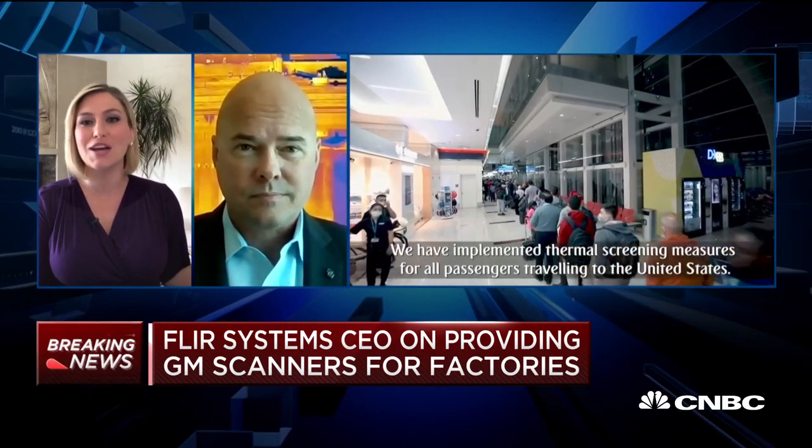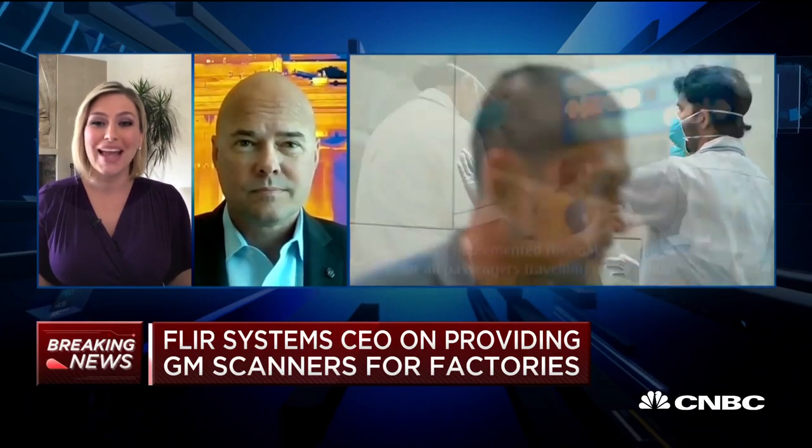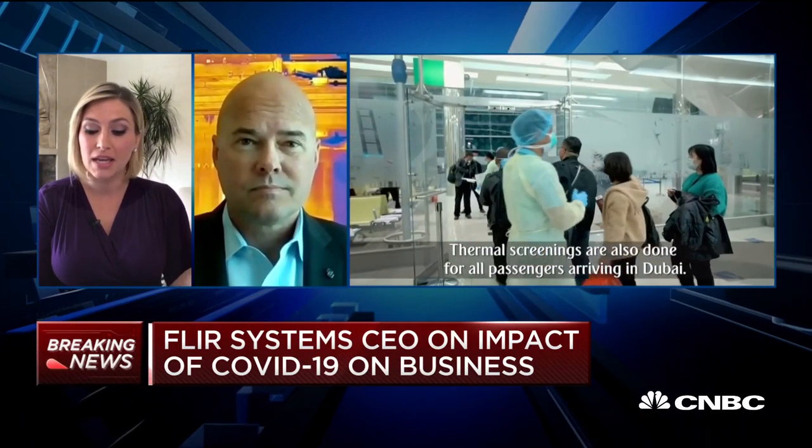We've seen the defense sector and names levered to it — L3 Harris, Leidos, Raytheon Technologies — hold up and remain pretty stable right now. You're a sizable defense contractor yourself, just this morning announcing a contract award from the Army for unmanned aerial vehicles. How is that part of your business going right now, and what is your outlook as we head into the rest of the year?